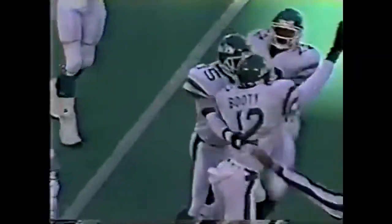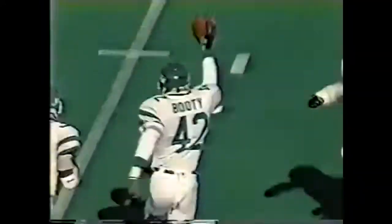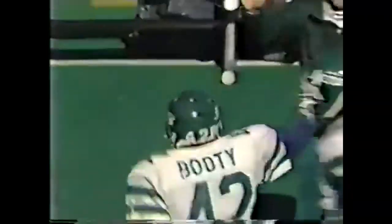Jensen in motion. Marino's pass — intercepted. Intercepted by John Booty, who brings it back to the Dolphin 35-yard line. John Booty with his first interception of the season and only the third Jet secondary member to pick one off this year.